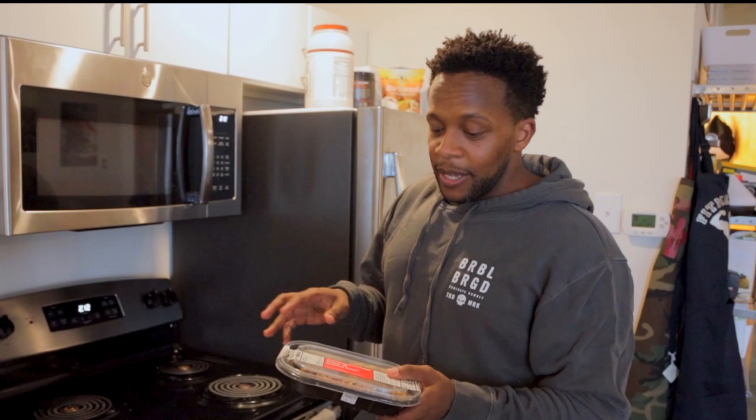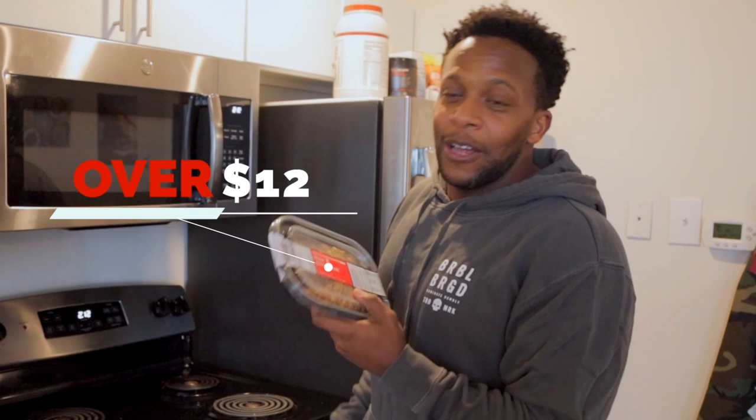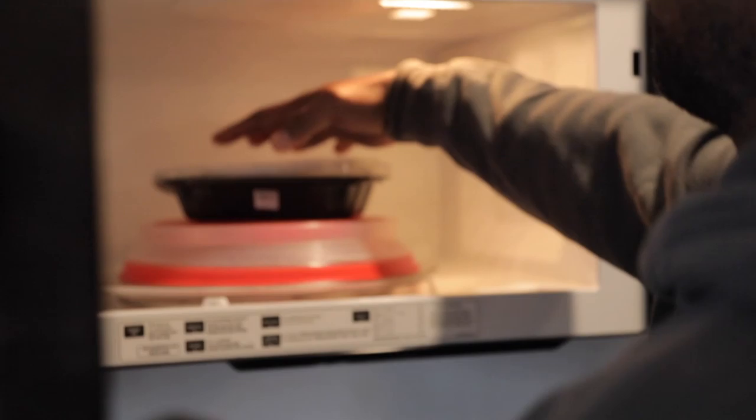This is one of my favorite meals from Snap Kitchen, a ready-made meal service company. It's this bison quinoa hash, really tasty. But I spent over 12 bucks on it. It just dawned on me that this is something I could probably make myself for half the cost, less than half the cost.